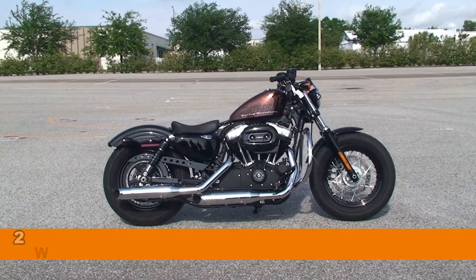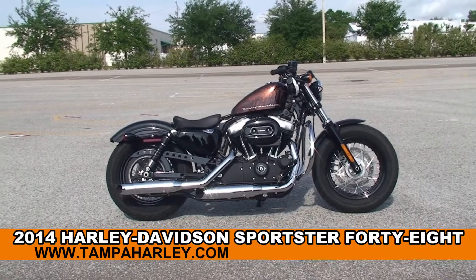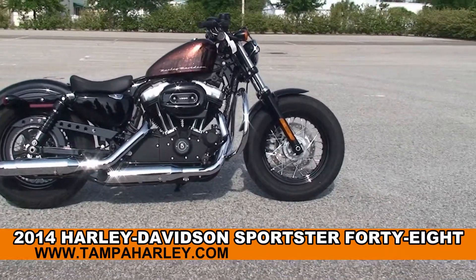Welcome everyone to the world famous Harley-Davidson Brandon. Today I've got for you this alluring brand new 2014 Sportster 48 model.